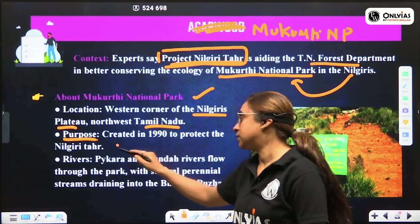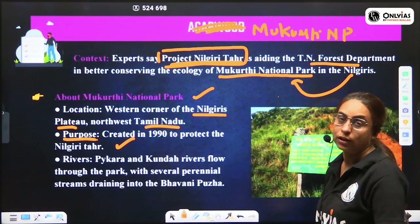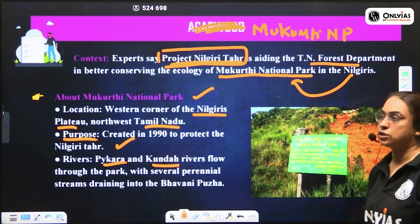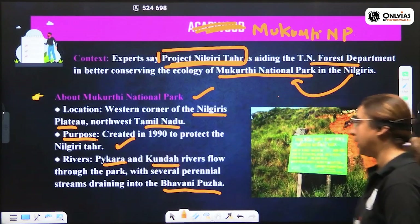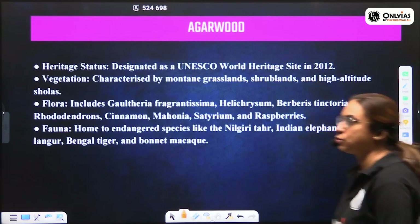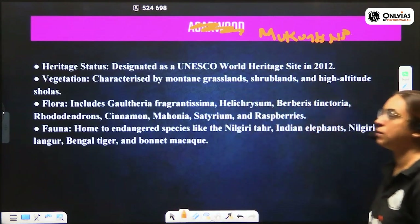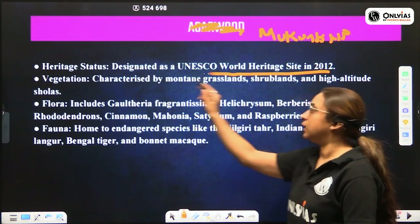Project Nilgiri Tahr was created in 1990 to protect the Nilgiri Tahr. Rivers passing through Mukurti National Park include Paikara, Kunda, and Bhavani Puzha, which is a major river. Mukurti National Park has also been declared part of UNESCO's World Heritage Site in 2012 as part of the Nilgiri Biosphere Reserve.